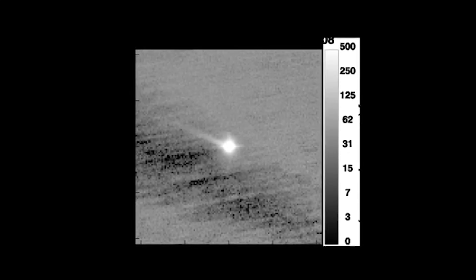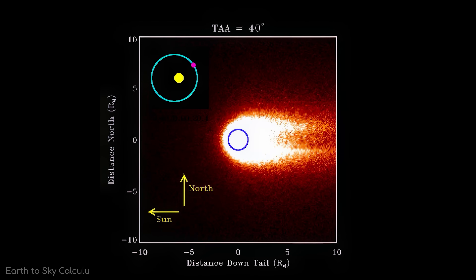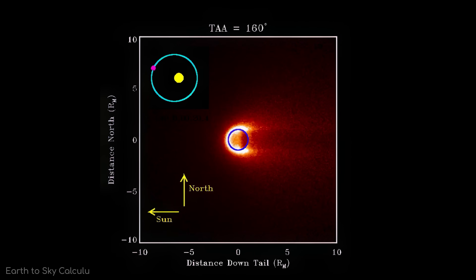Each successful observation represents a triumph of astronomical planning and precision. These rare glimpses show a dynamic tail that changes dramatically with Mercury's position relative to the Sun — stretching, shortening, brightening, and dimming in a cosmic dance governed by orbital mechanics and atomic physics.